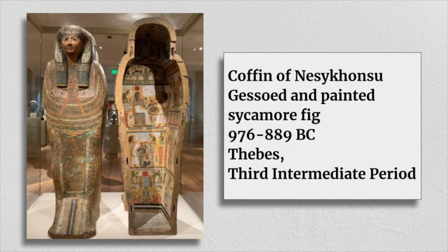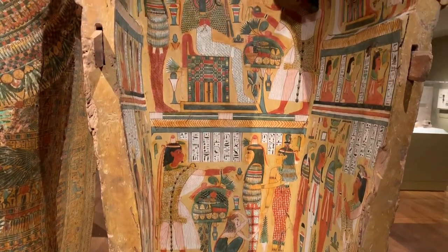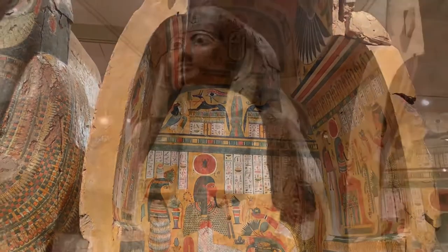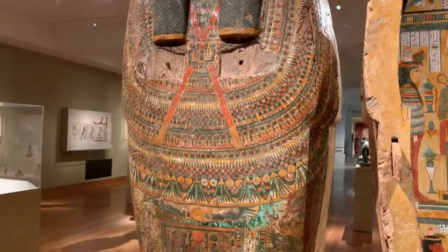And then I found this Egyptian coffin from around 900 BC. I don't think I've ever noticed the inside of one of these coffins before — it's absolutely filled with artwork. It's interesting because it's drawn in layers, which kind of reminds me a little bit of a comic strip. But then there's even more decoration on the outside of the coffin.